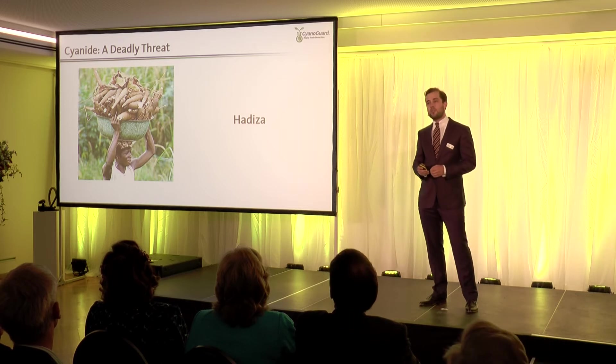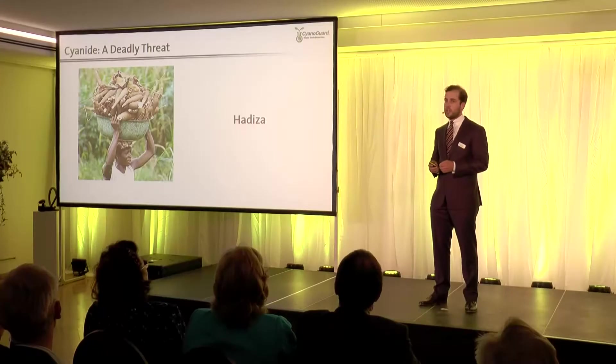Hadisa, a farmer in rural Nigeria, just harvested cassava, which is like a potato and staple food for over 600 million people in the world. Cassava contains high and harmful levels of cyanide, and if it's not tested and properly treated, it will poison those who eat it.